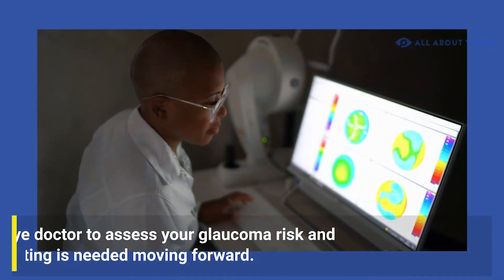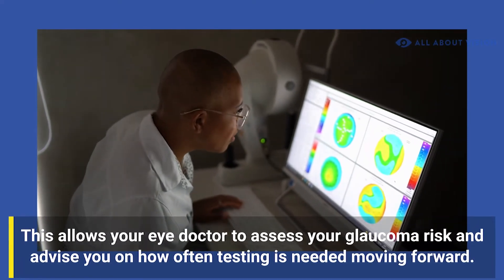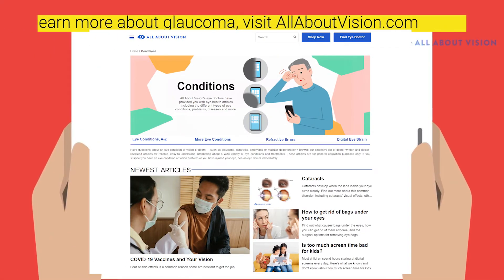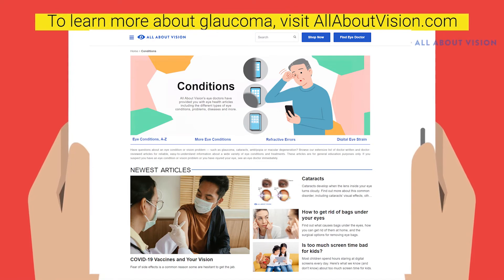This allows your eye doctor to assess your glaucoma risk and advise you on how often testing is needed moving forward. To learn more about glaucoma, including its different types and treatments, visit allaboutvision.com.